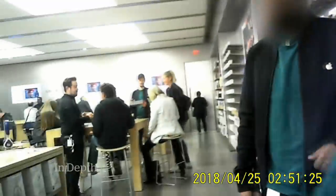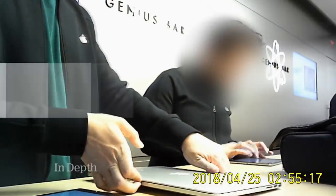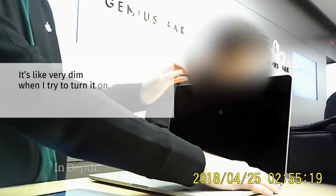Our team came to a Toronto Apple store with a MacBook computer that had a common problem. The screen had stopped working — it was very dim when turned on.